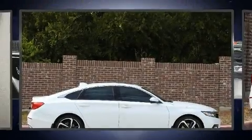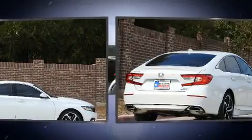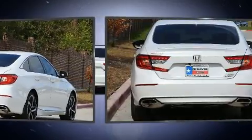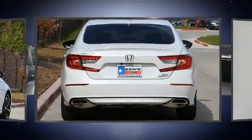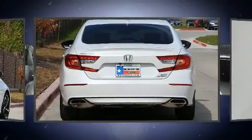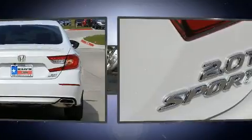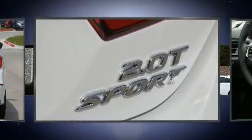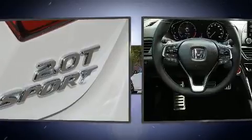Get excited about the 2020 Honda Accord. This four-door, five-passenger sedan provides a satisfying ride for all passengers. It features an automatic transmission, front-wheel drive, and a two-liter four-cylinder engine. Turbocharger technology provides forced air induction, enhancing performance while preserving fuel economy.